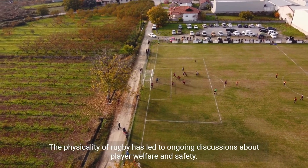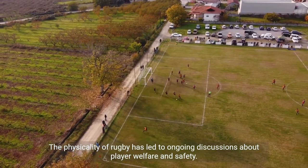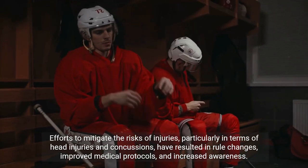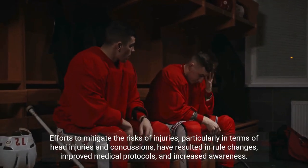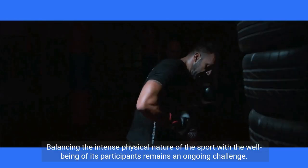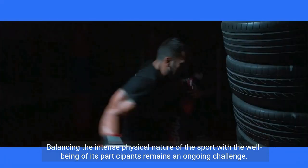The physicality of rugby has led to ongoing discussions about player welfare and safety. Efforts to mitigate the risks of injuries, particularly in terms of head injuries and concussions, have resulted in rule changes, improved medical protocols, and increased awareness. Balancing the intense physical nature of the sport with the well-being of its participants remains an ongoing challenge.